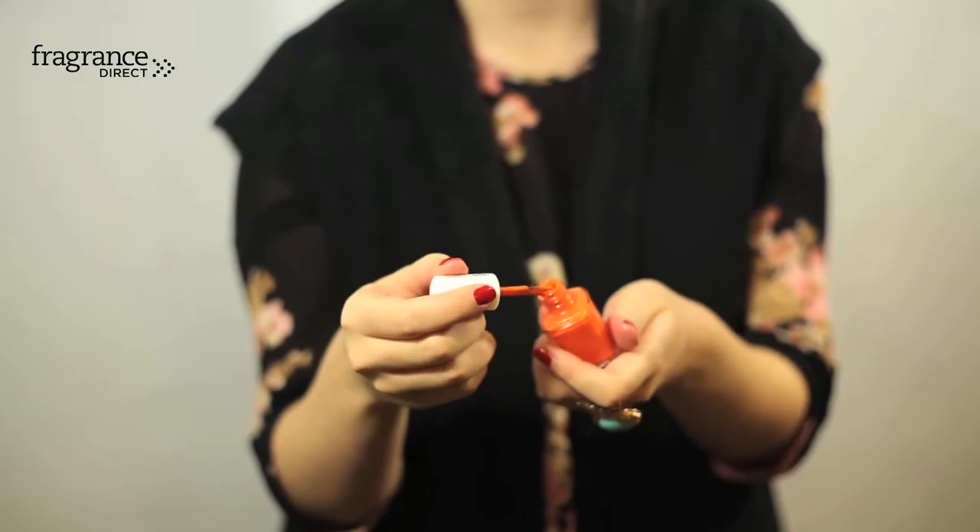If you're a big Essie fan, which I'm sure you are if you know your nail polishes, then you will love this shade of Essie which is called Fear and Desire. It's a really bright almost burnt orange colour that's really going to give a great pop of colour to the nails.